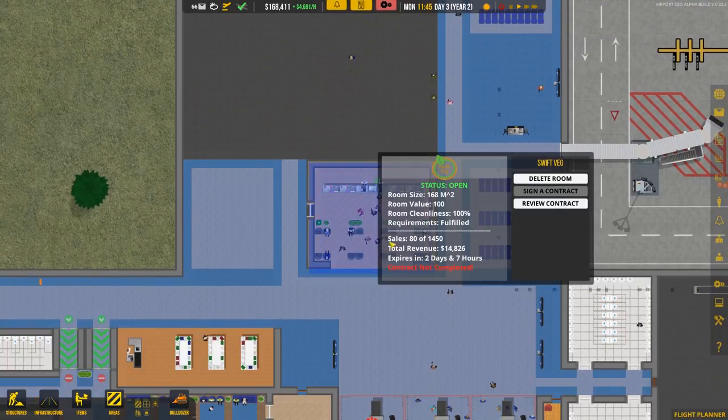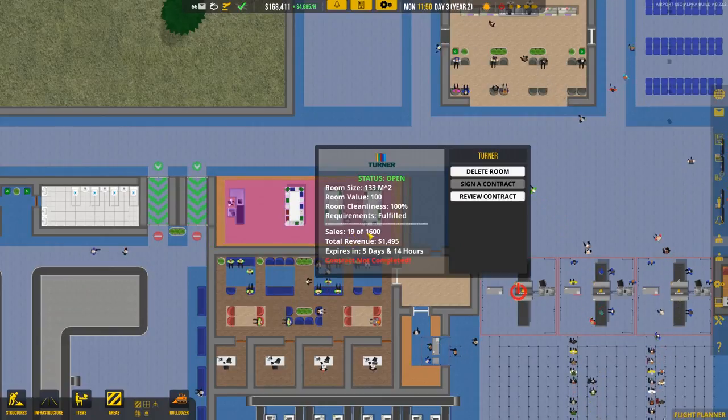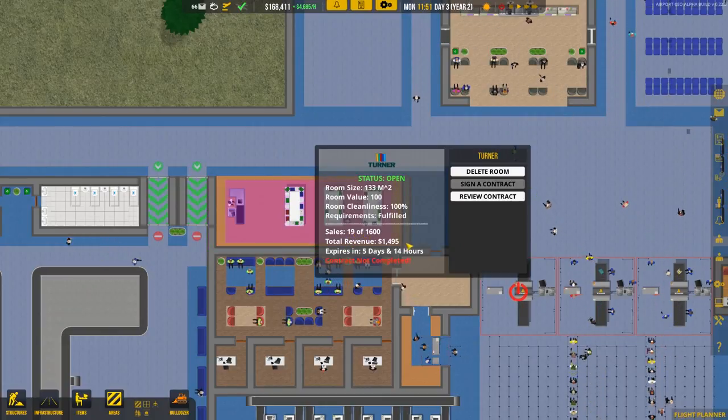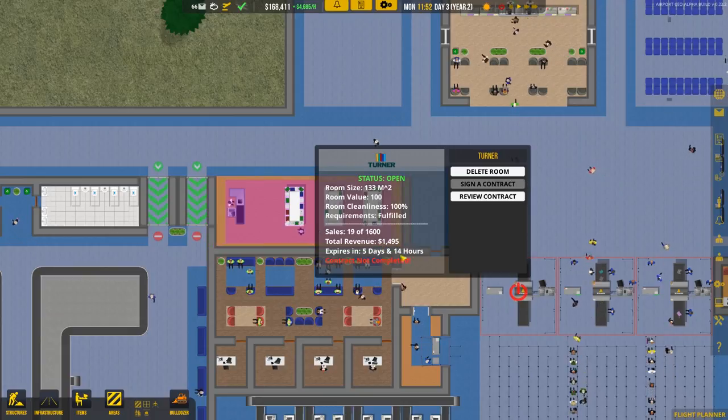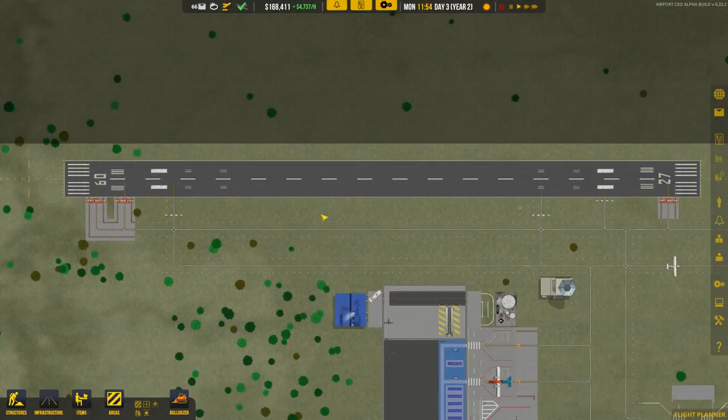Let's check our shops. We've gotten 81 sales so far and this contract expires in two days. This shop has 19 of 1,600 sales for a total revenue of $1,500 — that's pretty cool. Before we miss it though, let's go over to the large runway, as we should have a big flight coming in within the next ten minutes.